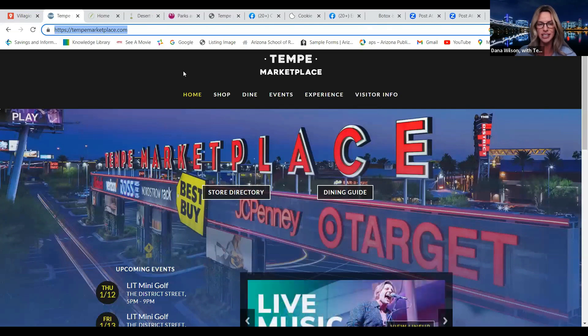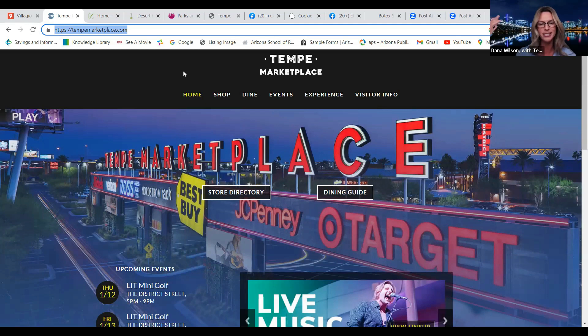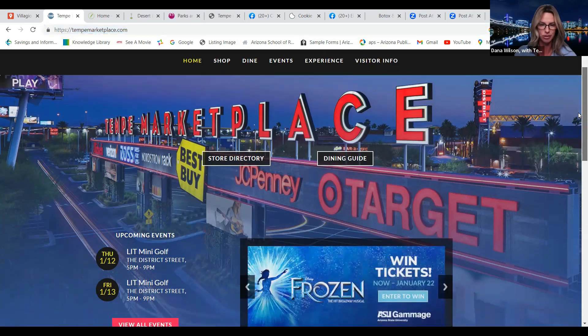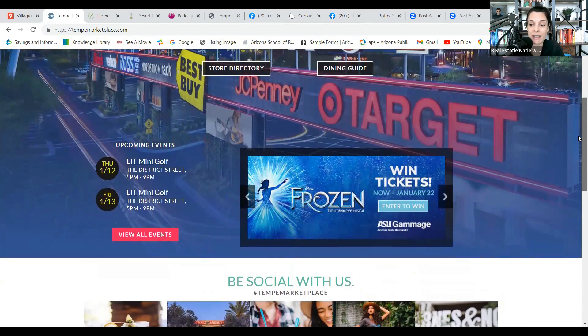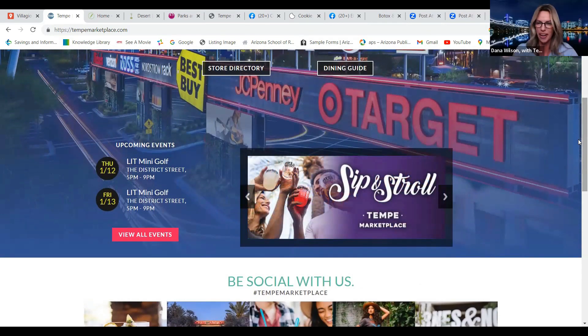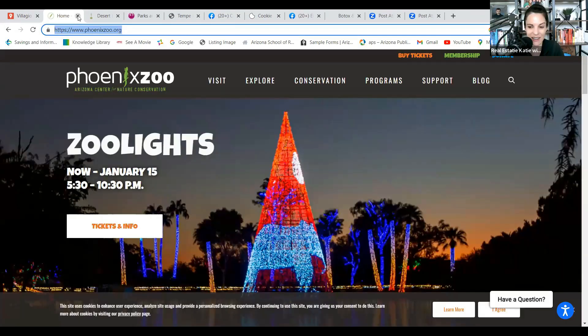Tempe Marketplace is all outdoors — shopping, dining. Check out tempemarketplace.com for the store directory. They have cool bands and an outdoor stage. Katie actually played there once back in the day — you didn't know Katie can sing!